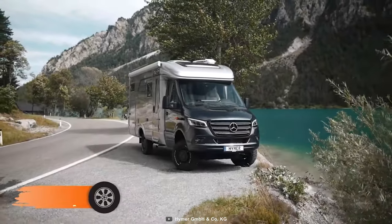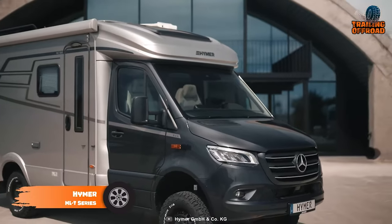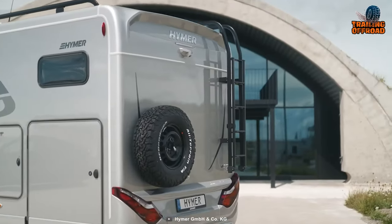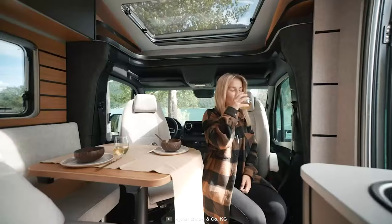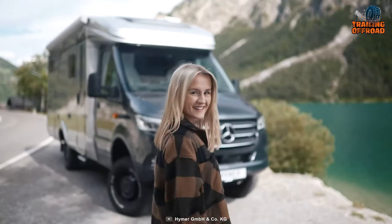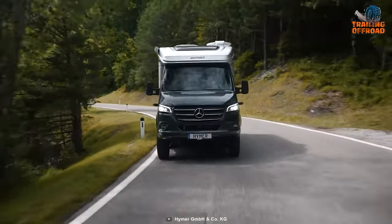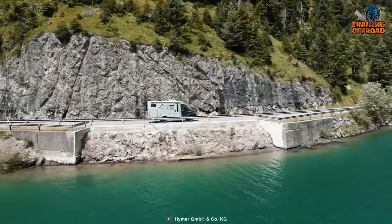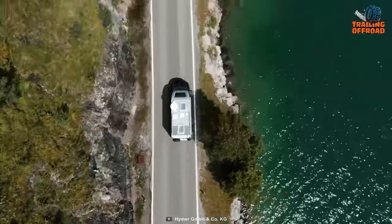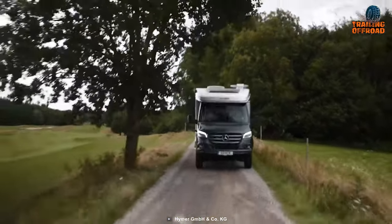The Hymer MLT series, exemplified by the versatile MLT 580 4x4, emerges as a captivating alternative to the Earthroamer SX. Tailored for intrepid explorers, its raised height and 4x4 drivetrain elevate off-road capabilities, ideal for snowy terrains or uncharted paths. The Mercedes-Benz Sprinter base, featuring a rear-wheel drive and a switch for front-wheel engagement, ensures adaptable maneuverability.